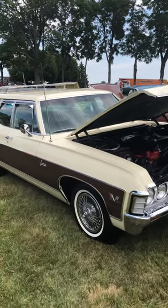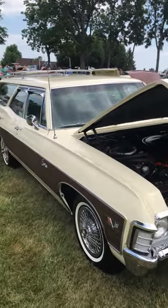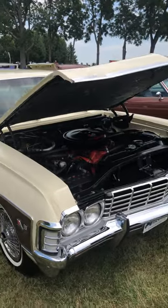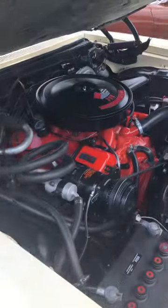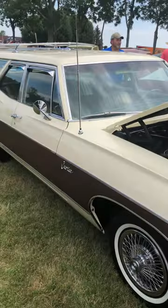I'm at the Keeneland Concourse Elegance, and this is a 1967 Chevrolet Caprice station wagon. What's cool about this is it's got the 396 big block engine in it, and it's your classic station wagon.